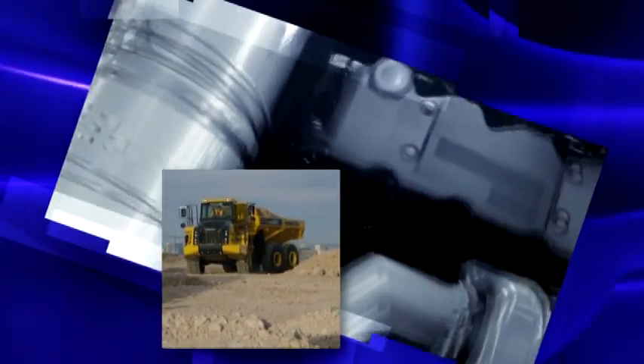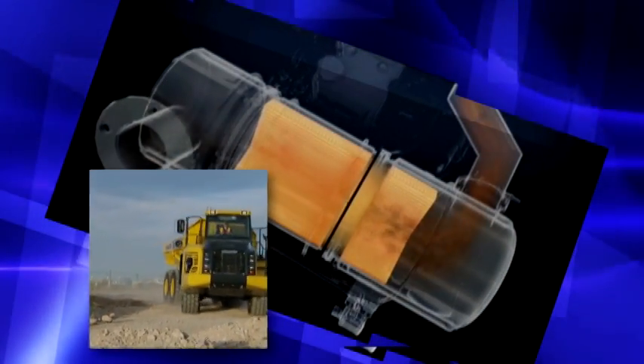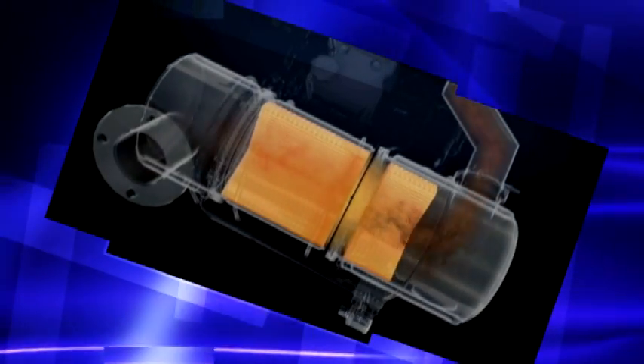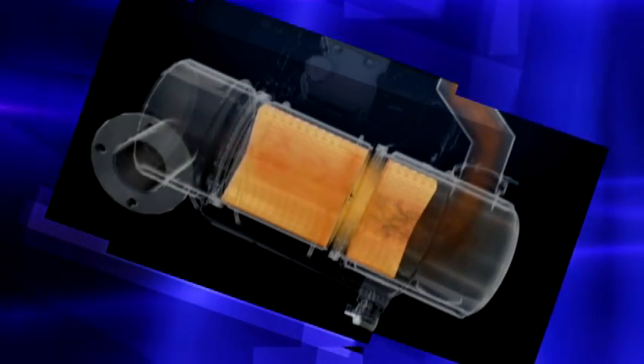Komatsu understands that if a machine isn't working, it costs you money. So our engineers have designed a regeneration system that works automatically, with no stopping, no change in machine performance, and no action required by the operator for days or even weeks at a time.